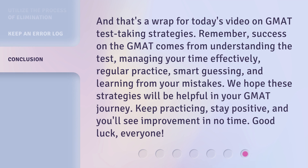Remember, success on the GMAT comes from understanding the test, managing your time effectively, regular practice, smart guessing, and learning from your mistakes. We hope these strategies will be helpful in your GMAT journey. Keep practicing, stay positive, and you'll see improvement in no time. Good luck, everyone!